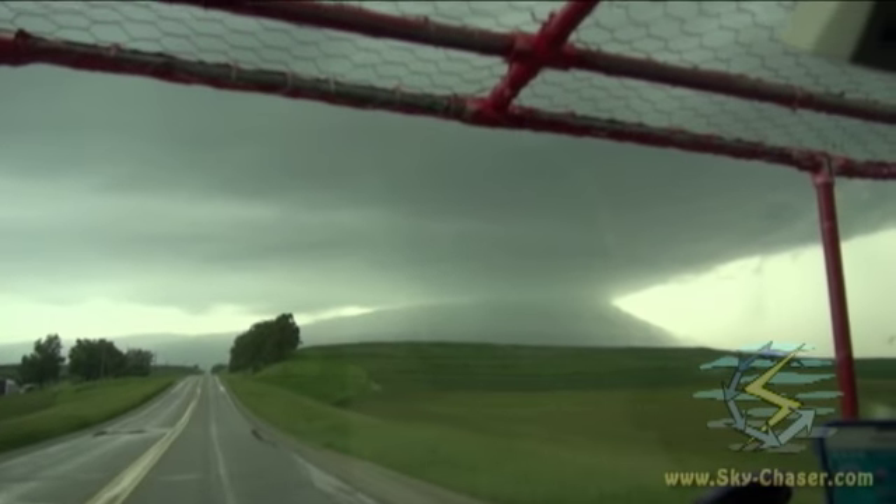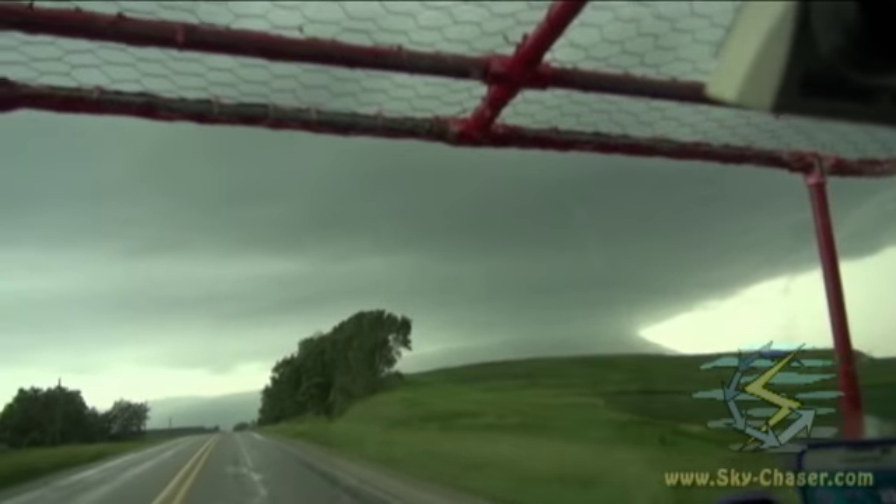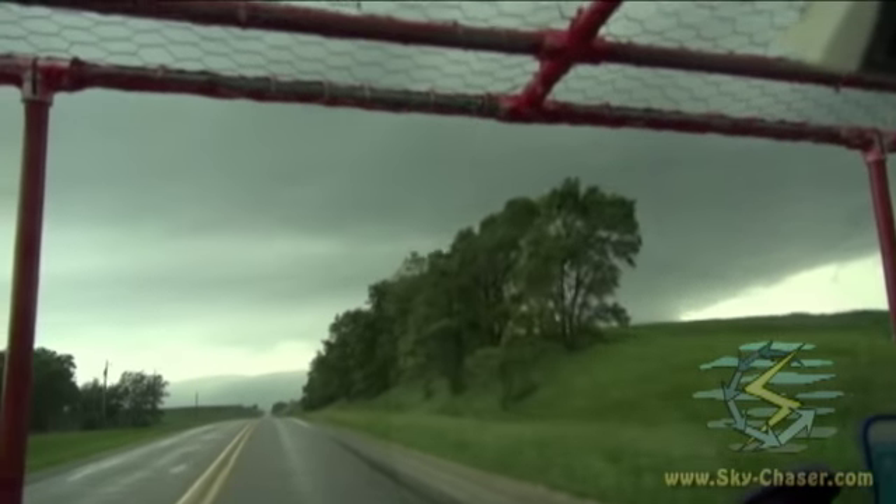This is just west of Portsmouth, Iowa. Time is about coming on 1. Got a big supercell coming up to my northwest.